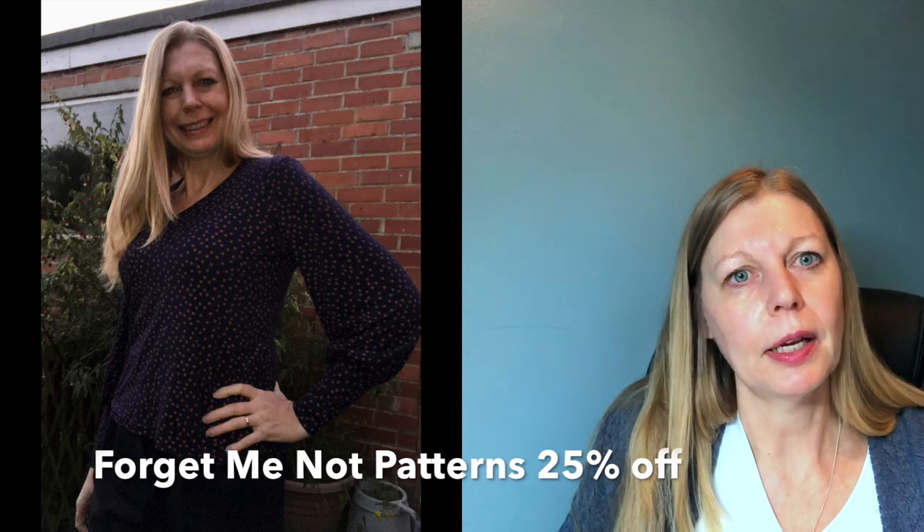Friday Pattern Company has 25% off — I've made their Ilford Jacket — and the code is FALL25, all capitalised, until the 30th of November. The Vera Top I was wearing in my recent review was a free pattern by Forget Me Not Patterns, and they've got 25% off as well. I found the free one to be really well written and drafted — she's got some really nice patterns with great design features in her shop.